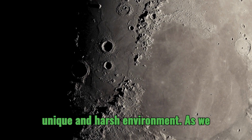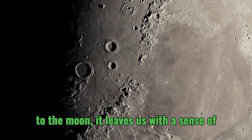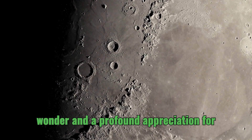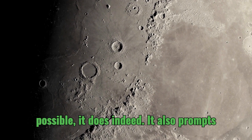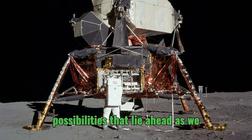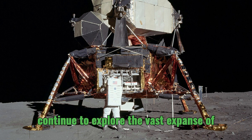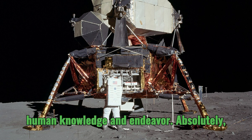As we conclude our deep dive into the Apollo lunar module and its remarkable journey to the moon, it leaves us with a sense of wonder and a profound appreciation for the ingenuity of those who made it possible. It also prompts us to ponder the challenges and possibilities that lie ahead as we continue to explore the vast expanse of space and push the boundaries of human knowledge and endeavor.